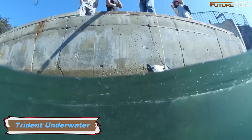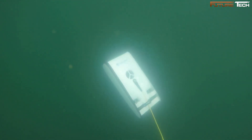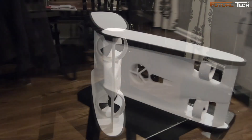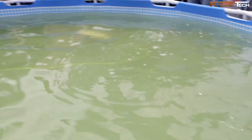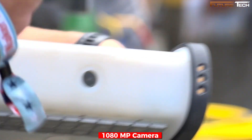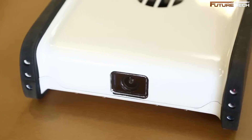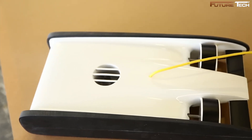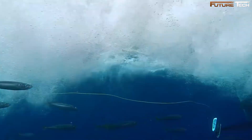The Trident underwater drone takes underwater exploration to an entirely new level, offering a seamless blend of cutting-edge technology, durable design, and intuitive control. Designed for professionals, hobbyists, and citizen scientists alike, it is an unmatched tool for capturing the mysteries of the deep. With the ability to dive up to 100 meters, it ensures you can capture footage from depths previously out of reach. Its full 1080p HD camera delivers stunningly clear and vibrant visuals, and the ability to stream and share video in real-time to an Android device turns any dive into a live broadcast opportunity.